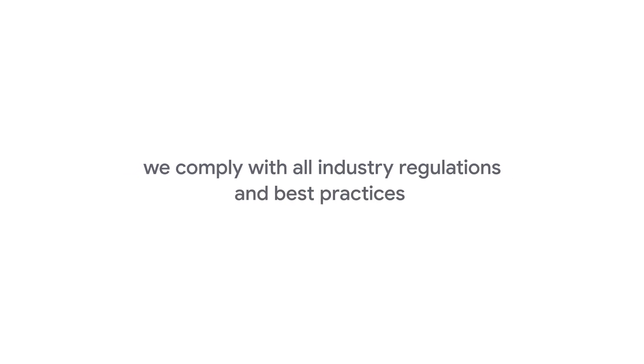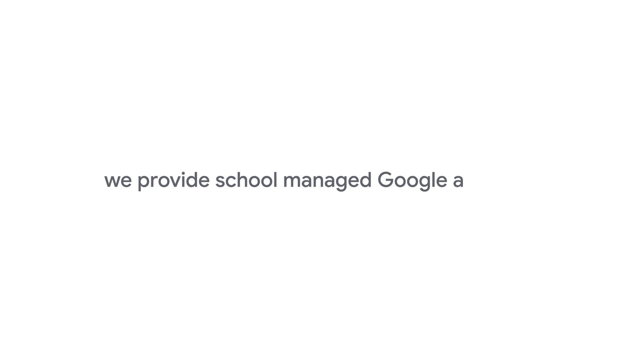Third, we comply with all industry regulations and best practices. That means independent organizations completely separate from Google have tested our services to make sure our data protection practices are up to standard. And lastly, we provide school-managed Google accounts, so even if your student already has their own Google account, they will create a completely new one for G Suite for Education. This puts it in the school's hands to use the appropriate privacy and security settings and protect students' data themselves.